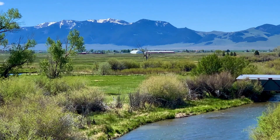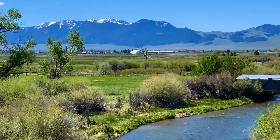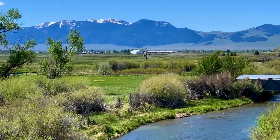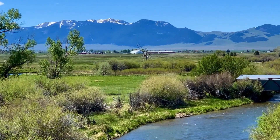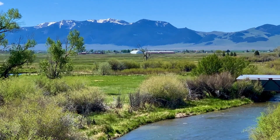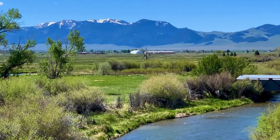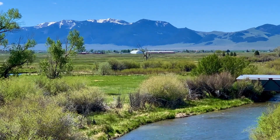Beautiful day out here looking to the southeast at a northwest trending range called the Blacktail Deer Range, just to the south of Dillon. That's the Beaverhead River in the foreground, and what's going on in short is that the area is extending, and as it extends it creates basin range topography — that range is up relative to the valley going down.